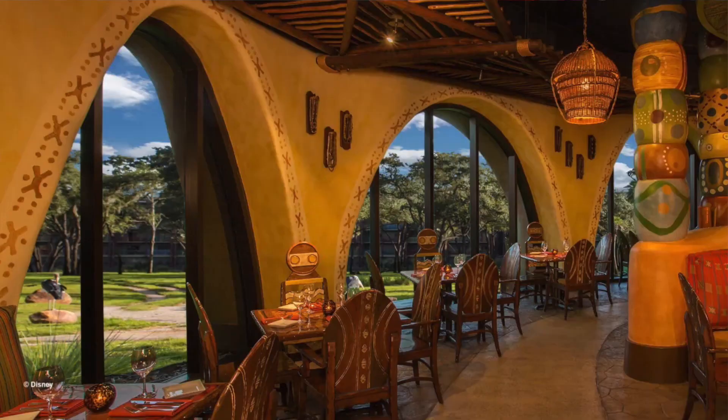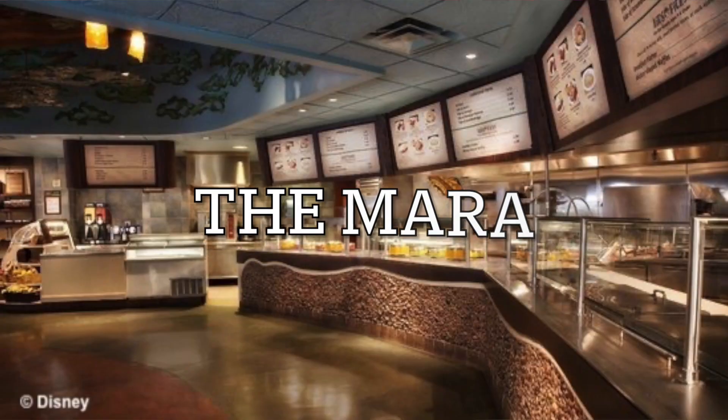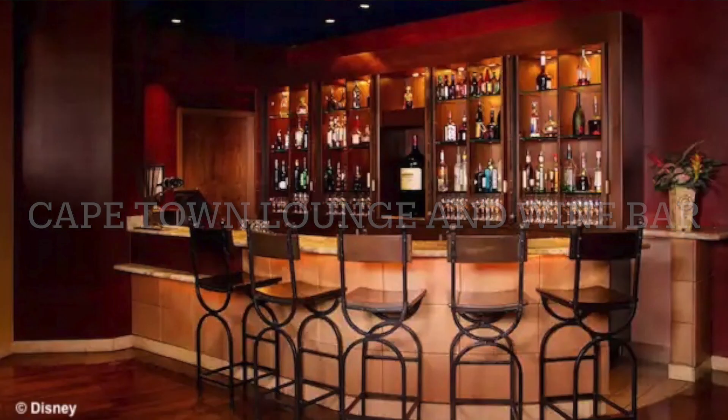It's only buses at the Animal Kingdom Lodge, and you do have a quick ride to Animal Kingdom, but your bus rides everywhere else are much longer because it is so secluded from the rest of the parks and the resorts. So 2 out of 10 for location. For dining, I give Animal Kingdom Lodge a 7 out of 10. They do have some amazing restaurants like Jiko, Boma, Sanaa, The Mara quick service, Cape Town Lounge and Wine Bar, and the Victoria Falls Lounge. These are amazing restaurants, but because you're at the Animal Kingdom Lodge, you get kind of that African vibe to the food as well, which is not to everyone's taste and might not be great for picky eaters.